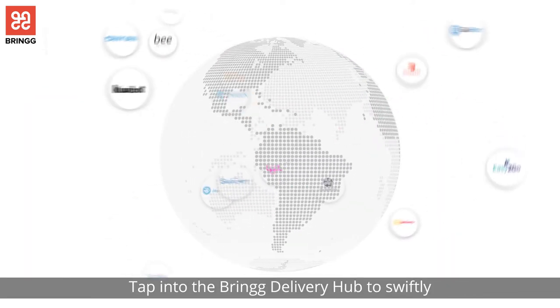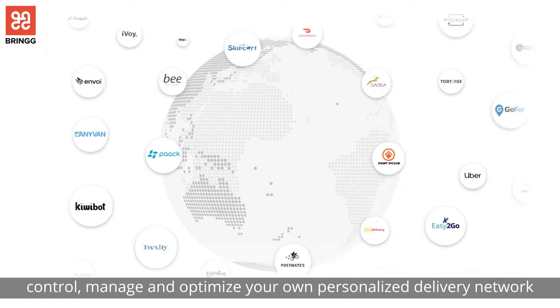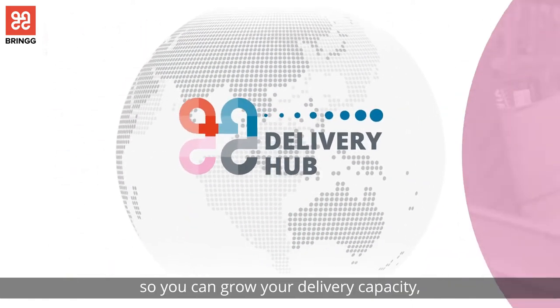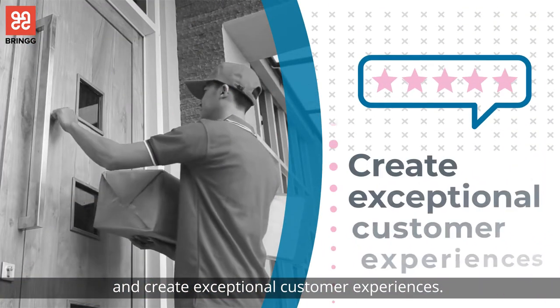Tap into the Bring Delivery Hub to swiftly control, manage, and optimize your own personalized delivery network so you can grow your delivery capacity and create exceptional customer experiences.